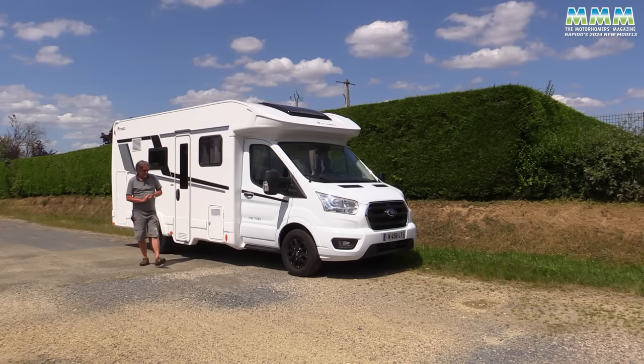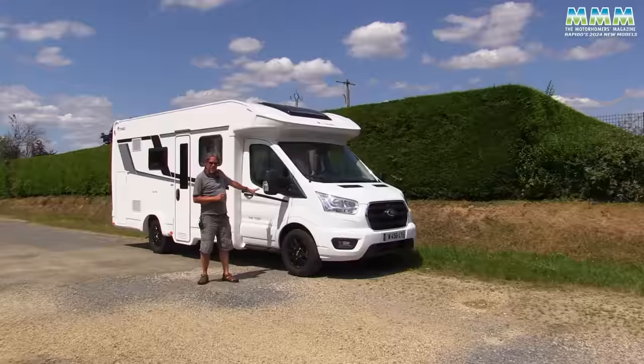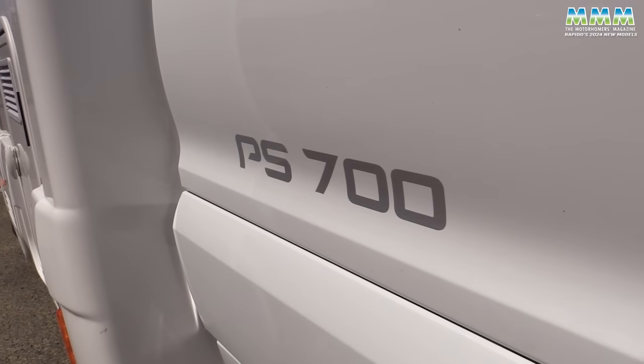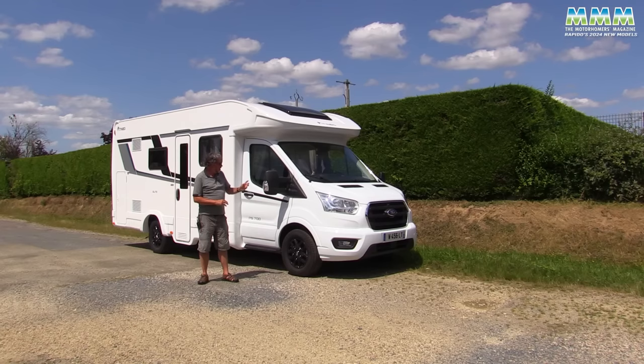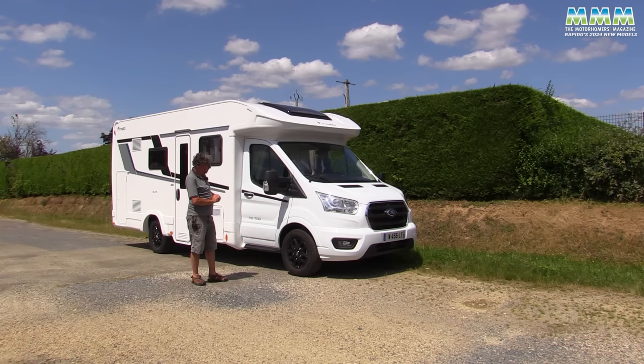And now, as they say, for something completely different. Whereas the 606F is very much a two-person luxury van, this is an Itinio — budget, entry-level — and this new PS700 model is very much aimed at families. It comes as a sixth berth as standard with five travel seats, and a sixth travel seat is an option, still at three-and-a-half tonnes.